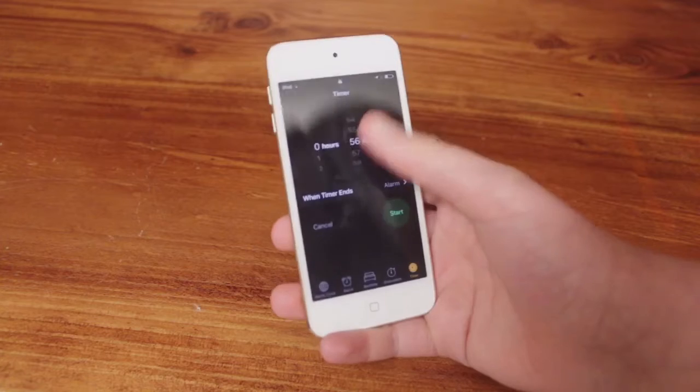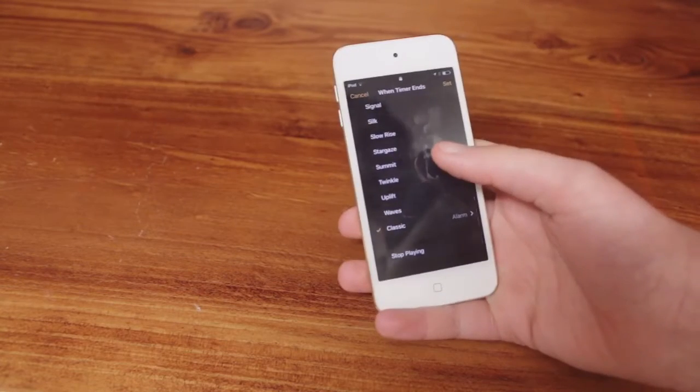When you scroll now — just in case you can't hear that again — it sounds so much different. Also, the alarm sounds were changed a while ago.